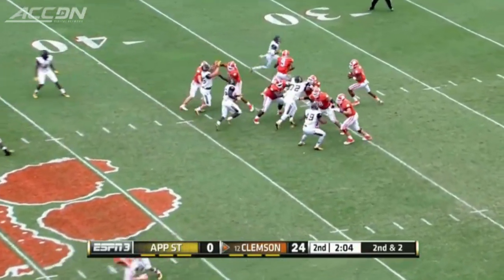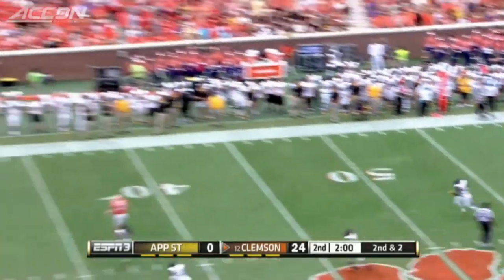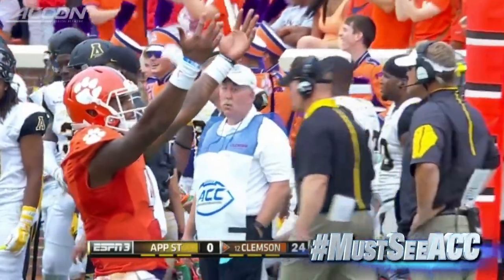Gallman with 15 carries for 79 yards in the game. Then Deshaun Watson — look at this throw, 60 yards in the air — Peek at the other end hauls it in for the touchdown. Clemson up 31 nothing at the half. Peek finishes with four catches for 86 yards and two scores.